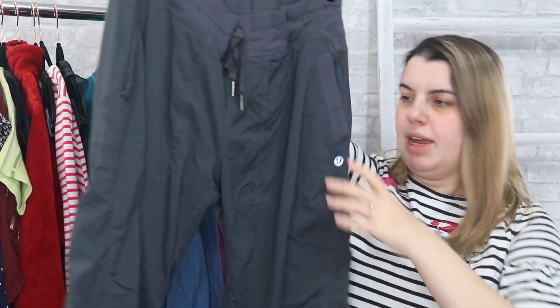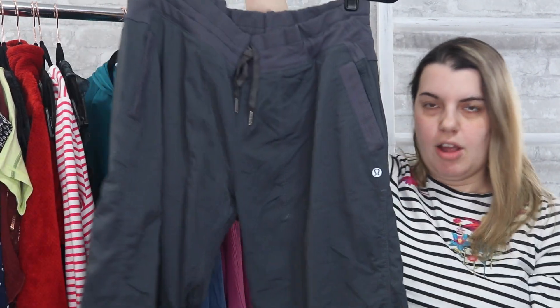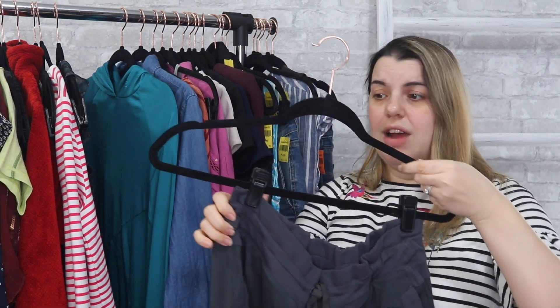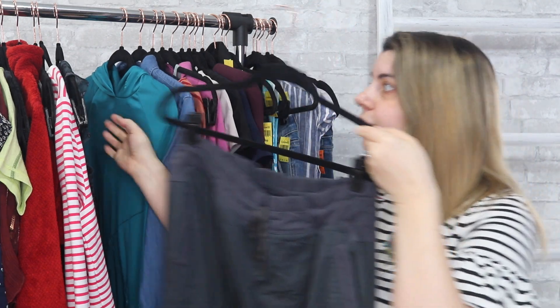Next is Lululemon. These are the Studio Pant — gray, size 12. The Studio Pant is a really sought-after style. This always sells really well for me.